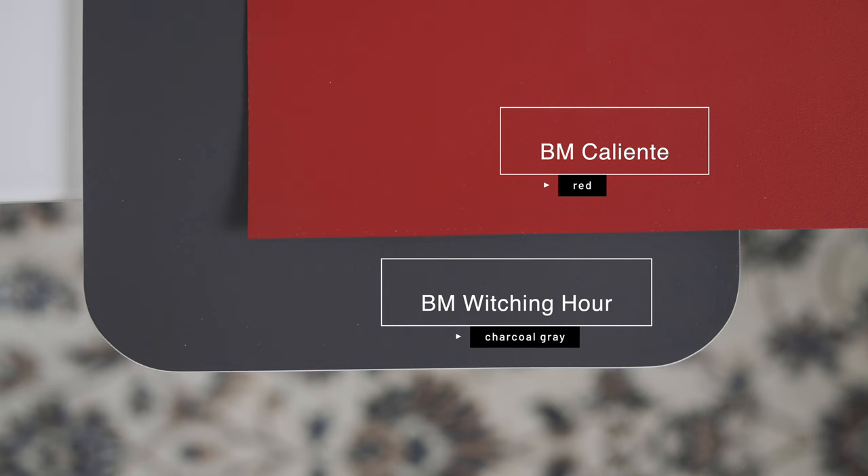Watch what happens when I compare it with Benjamin Moore Caliente, which is considered a dark red. When you compare Caliente with Benjamin Moore Witching Hour, this is where you can see that dark rich blue. It's not a black — it's a dark rich charcoal gray and you'll definitely see more of that blue in real life, so be careful what you see online.